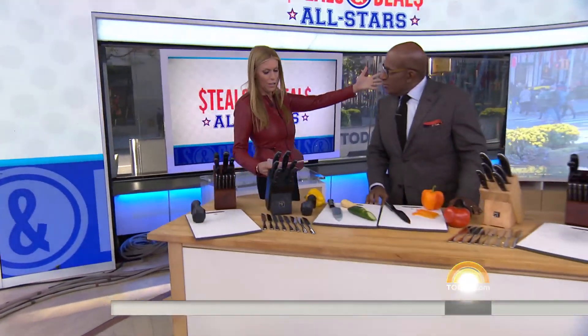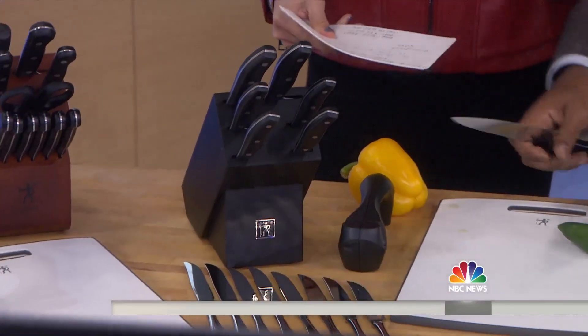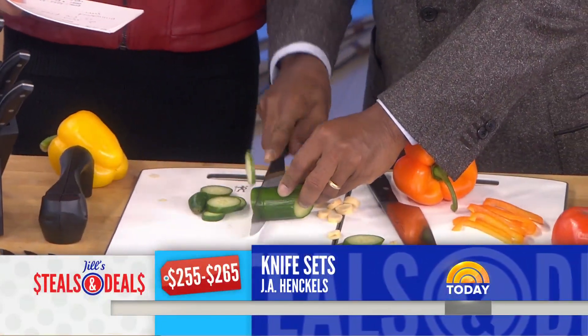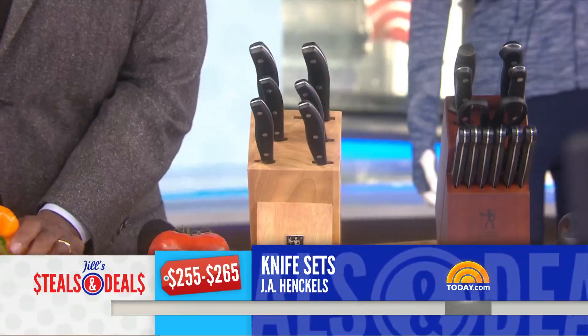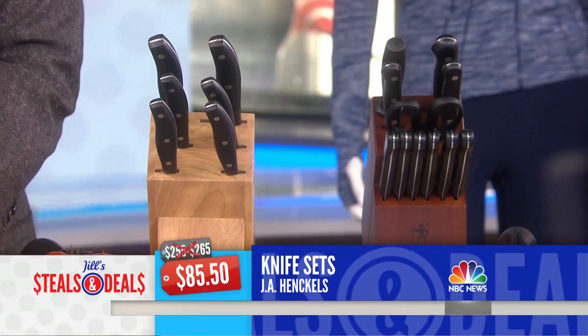For somebody who loves to cook, the J.A. Henckels knife set — don't try this at home. It's a 13-piece or a 16-piece set. Everything is on today.com/deals. The retail is $255 to $265, and the deal is $85.50, up to 68% off.